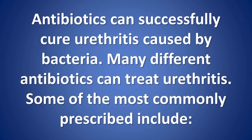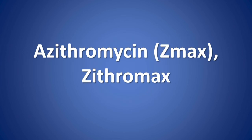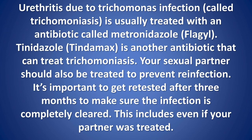Urethritis treatment: Antibiotics can successfully cure urethritis caused by bacteria. Some of the most commonly prescribed include doxycycline (Vibramycin, Monodox, Oracea), azithromycin (Zmax, Zithromax), and ceftriaxone (Rocephin). Urethritis due to trichomonas infection, called trichomoniasis, is usually treated with metronidazole (Flagyl) or tinidazole (Tindamax).